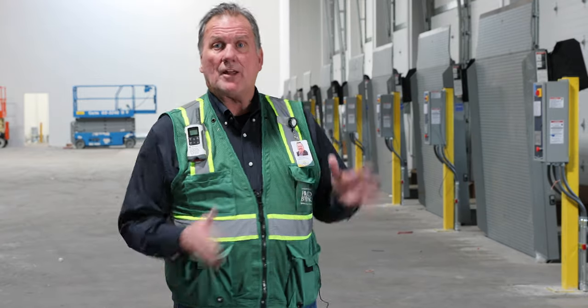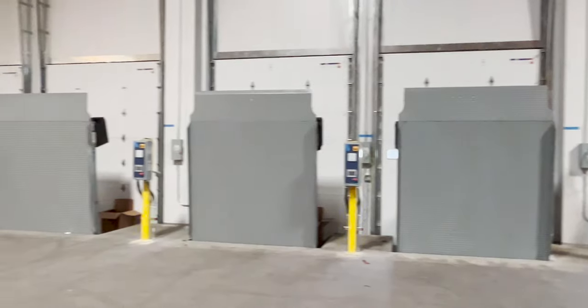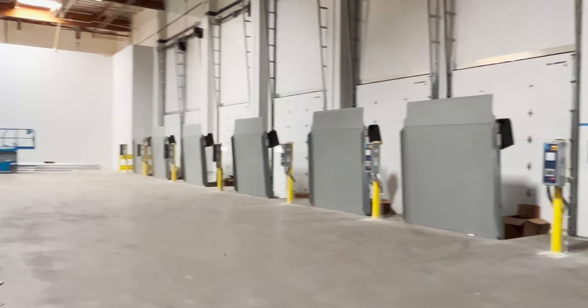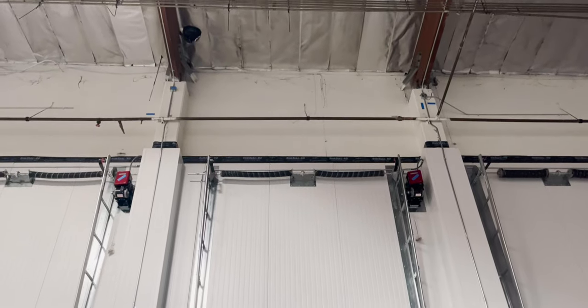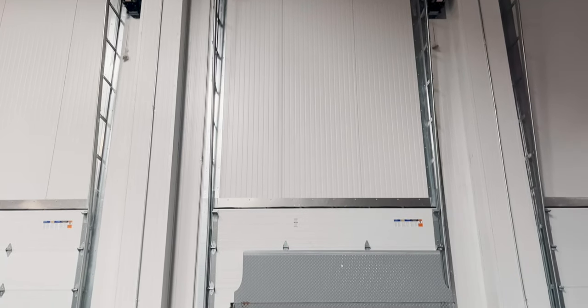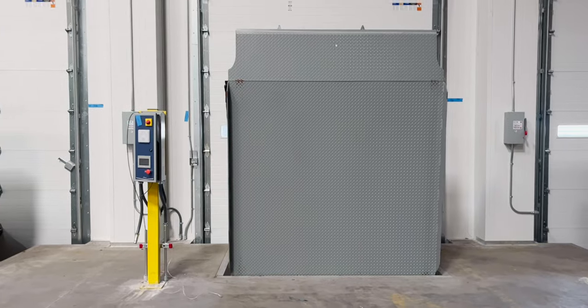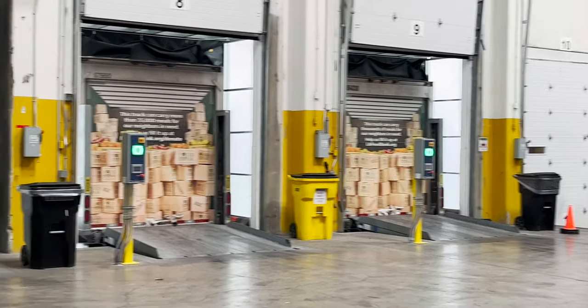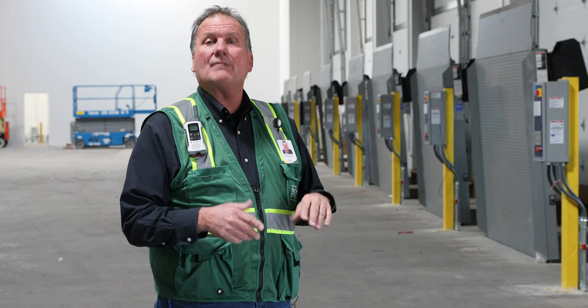One of the most important aspects of a distribution facility is the docks. We have 22 docks in the front of the building — the primary docks on both refrigerated and dry sides — and we have five docks in the back. These are what's called vertical levelers. Instead of being in a pit, they're almost like a drawbridge — they fold down into a truck, giving a much smoother ride and a much safer environment for both forklift operators and for food safety.